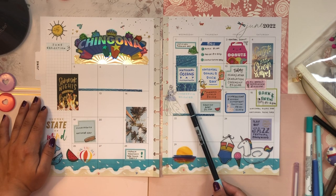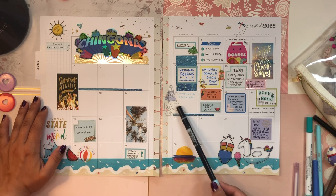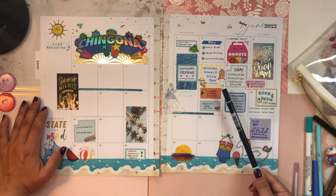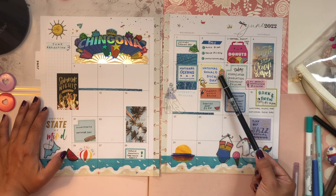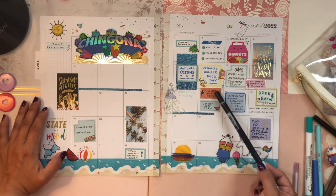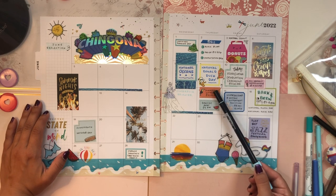June 15th is when Cinderella was released — the Walt Disney animated movie. I thought that was fun so I popped a Cinderella sticker from the Disney Elegance line. I'm also watching the new Jurassic World movie coming out on the 9th. I put a little movie night sticker from Marabou Designs to remind me. I didn't have room because I put a huge sticker, so I just popped it underneath with an arrow. But I am watching the Jurassic World movie that's coming out.